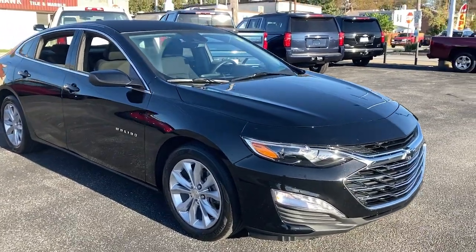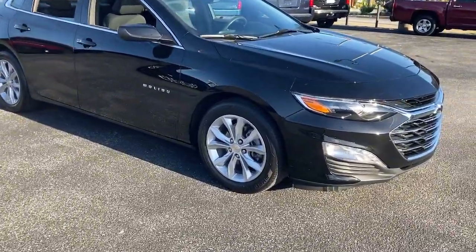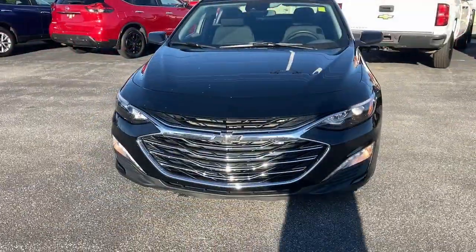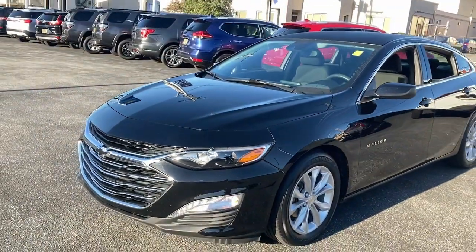Introducing the 2019 Chevrolet Malibu. This vehicle is an outstanding buy with fewer than 20,000 miles on the odometer. Bring your love of driving along on the family road trip. The Malibu is the safe, luxurious mid-sized car that satisfies your desire for driving pleasure.